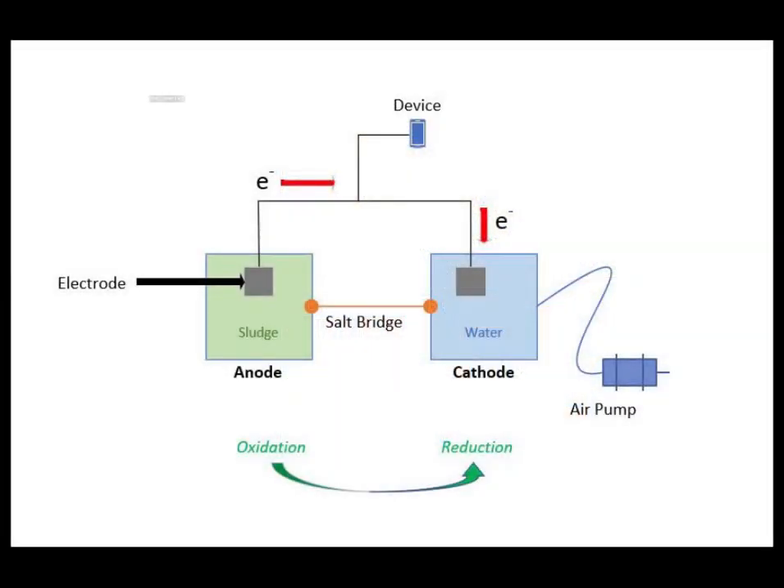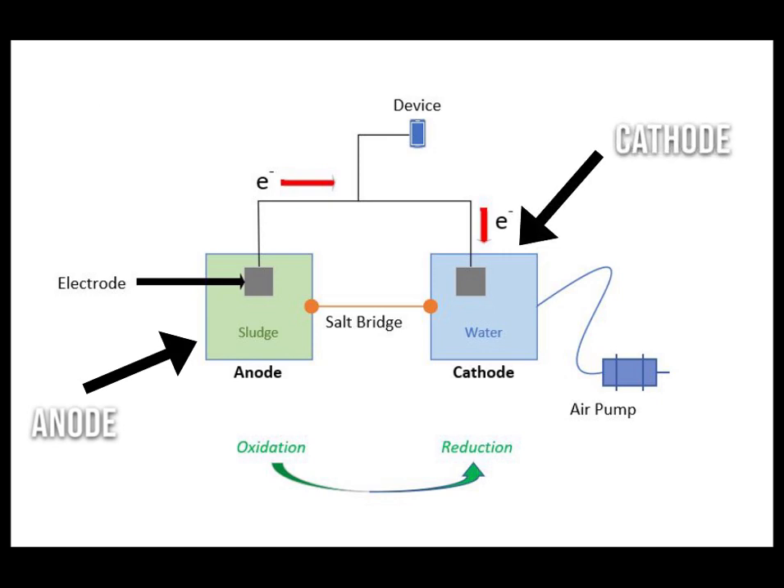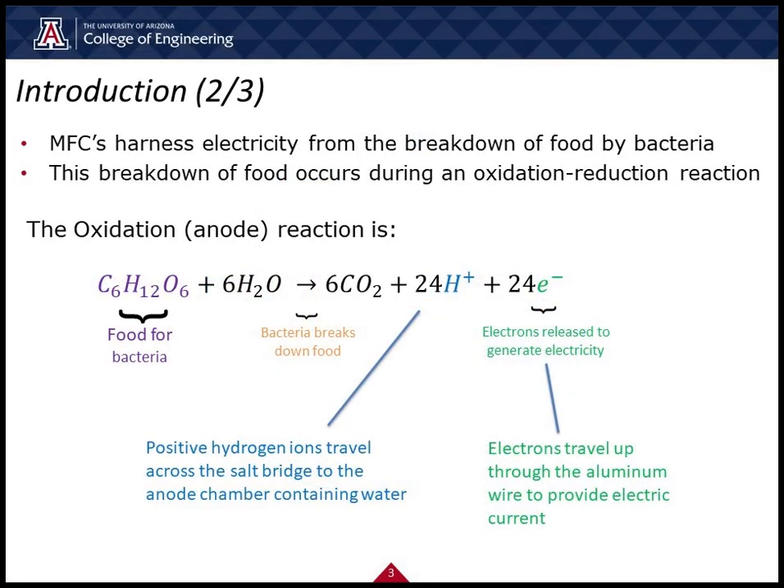Our design will feature a double chamber microbial fuel cell. One chamber is the anode and the other chamber is the cathode. The anode contains the bacterial sludge and the cathode contains water. Microbial fuel cells harness electricity from the breakdown of food by bacteria, which is part of an oxidation reduction reaction, or called a redox reaction.